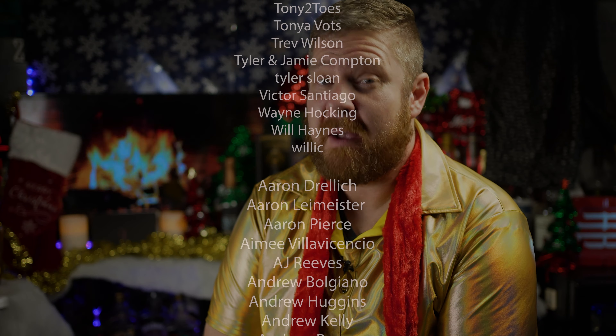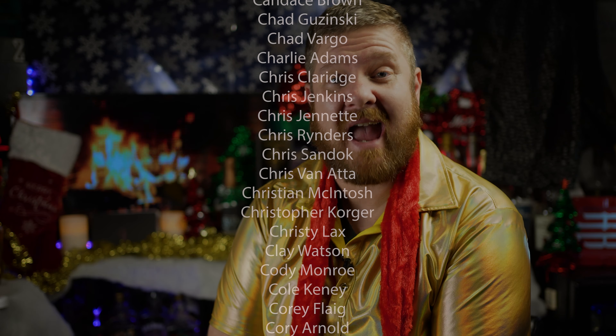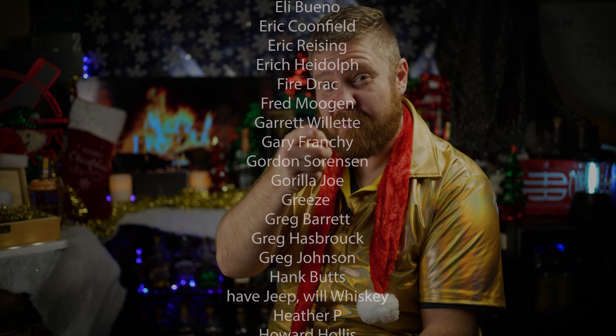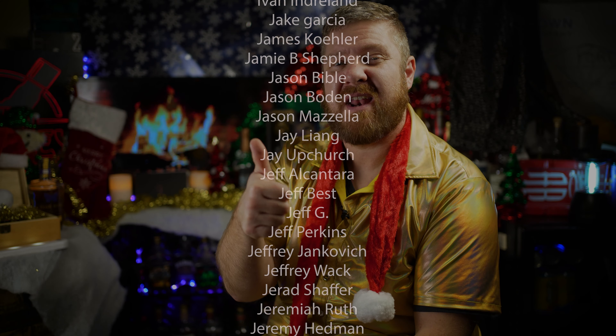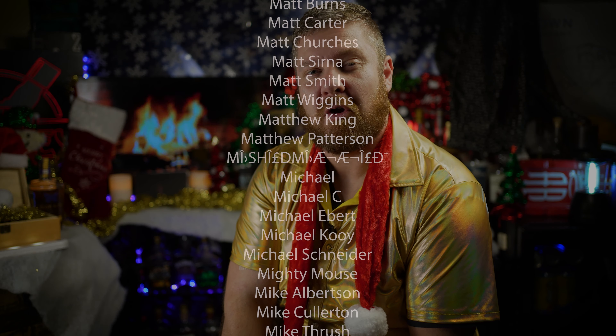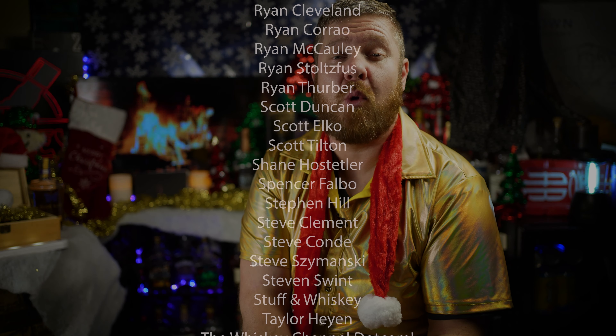That's gonna do it for day number eight. If you're counting like I'm not, that means there are exactly 17 days left of this calendar — we're just getting warmed up. Thank you so much for watching, thank you for being a subscriber, thank you for hitting the thumbs up, and just thank you for being you, you glorious human being. My name is Matt, this is ADHD Whiskey.